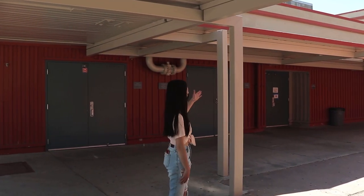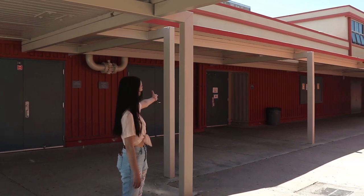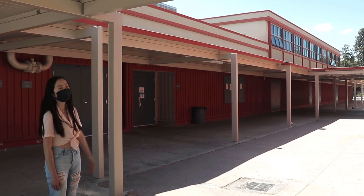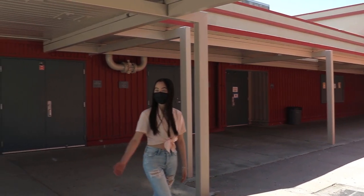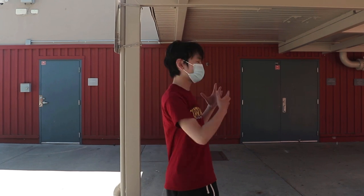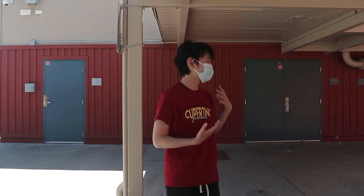Over here we have locker rooms. This is the girls locker room right here, and at the very end near the entrance and exit is the boys locker room. If you are taking PE in the hybrid learning setting, you unfortunately can't actually change your clothes in the locker room, so you do have to come to school with something you can use to exercise in.